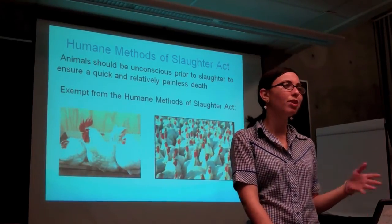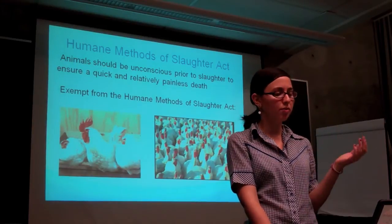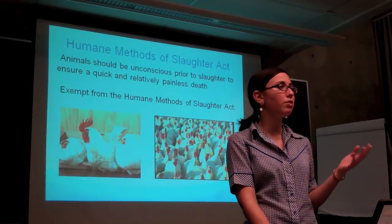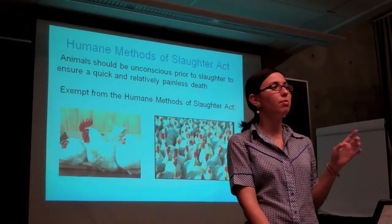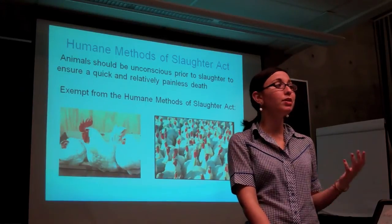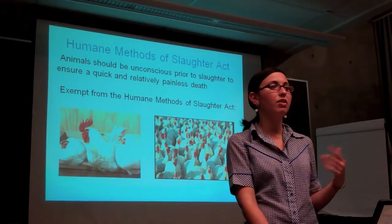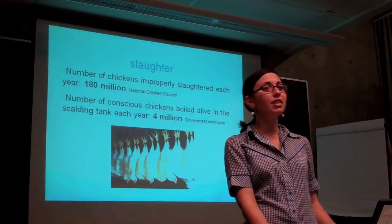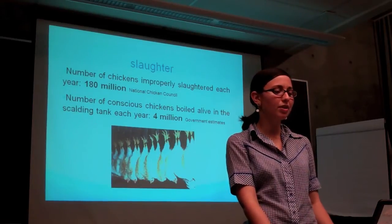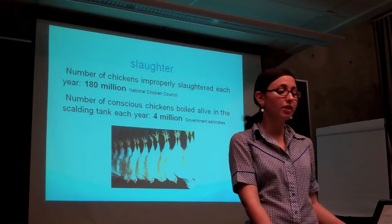This is something to keep in mind before Thanksgiving. The chickens are put through an electrical bath that stuns and paralyzes them so they don't flap around and mess up the machinery, but the voltage is kept too low to actually render them unconscious. They're then put through an automated throat slitter, which slits their major arteries — that's what kills them, unless the machine misses the relevant arteries, which happens all the time according to slaughterhouse workers. The birds are then put through a scalding tank of boiling hot water and their feathers are removed. According to the National Chicken Council, 180 million chickens are improperly slaughtered each year, and government estimates state that 4 million birds are alive and conscious when they go into the scalding tank, where they're boiled alive.